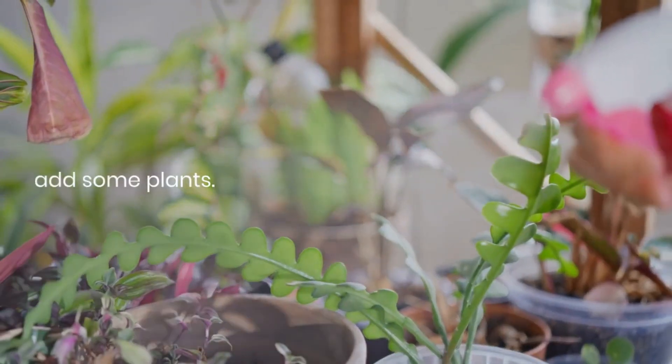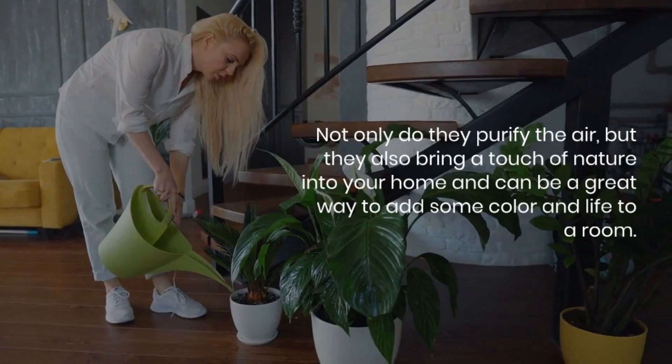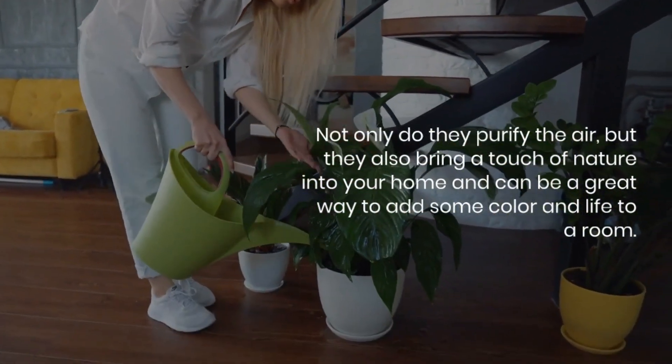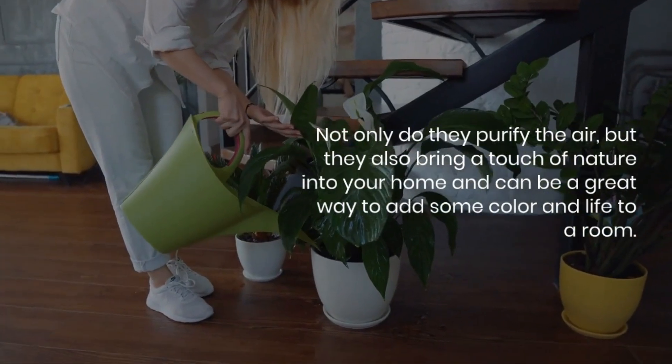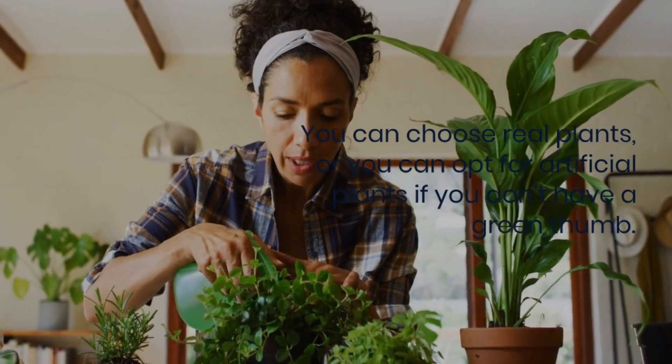Tip number two is to add some plants. Not only do they purify the air, but they also bring a touch of nature into your home and can be a great way to add some color and life to a room. You can choose real plants, or opt for artificial plants if you don't have a green thumb.